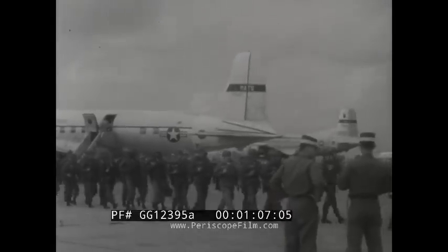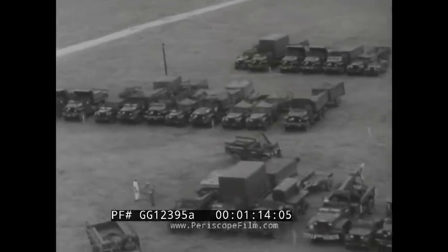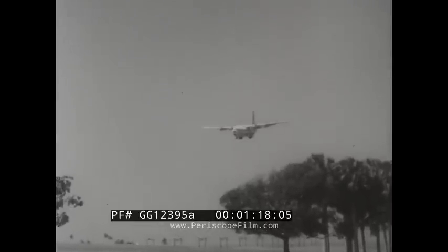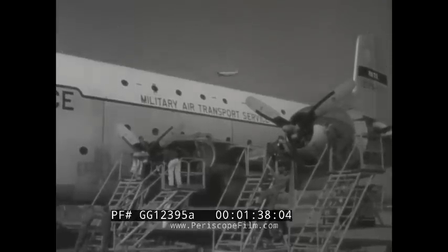In the two-week exercise, 22,000 troops and over 11,000 tons of equipment will be hauled here and then back home by MATS Strategic Airlift Force. The C-133 Cargomaster sees extensive use. Expert MATS maintenance crews keep aircraft turnaround time to a minimum, while at the peak of the exercise, a plane lands every seven minutes.